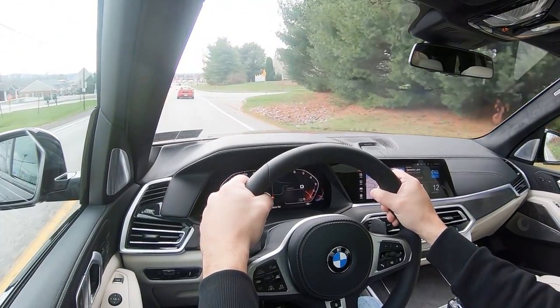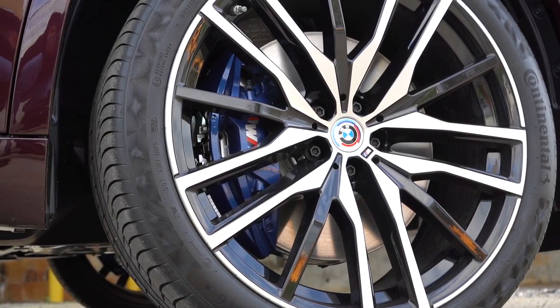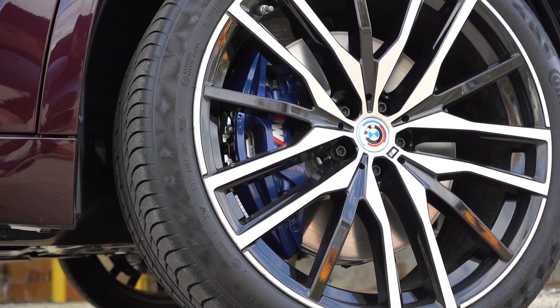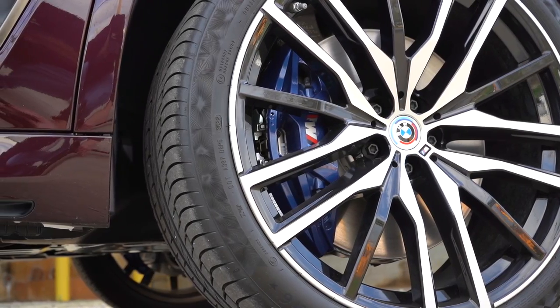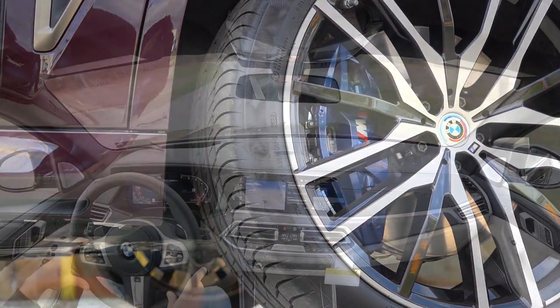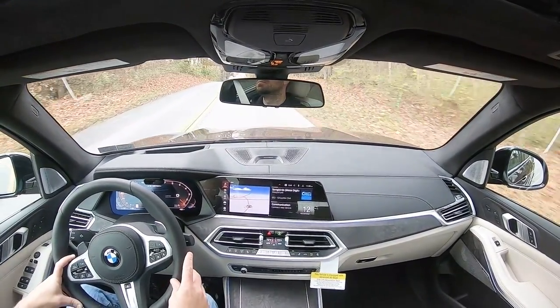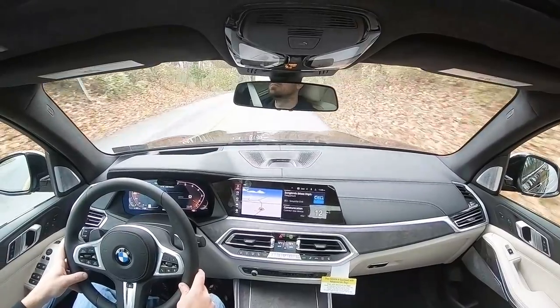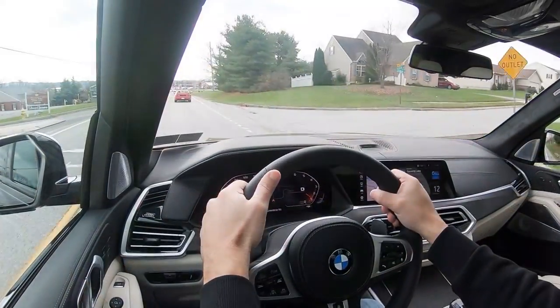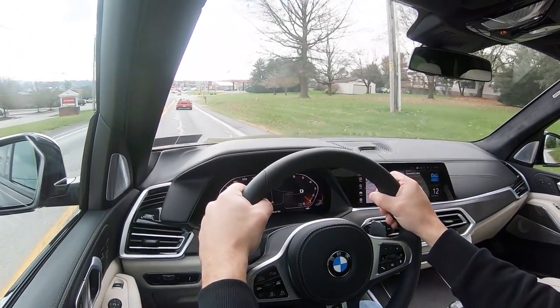Braking is equally important, so as expected you'll find four-wheel ventilated disc brakes standard across the board. M Sport brakes with either red or blue calipers come on the M50i and the M, and are optional for the 40i trim levels. From 60 mph, stopping distance comes in at 119 feet. Braking feels 100% perfectly fine — we're in an SUV so it feels perfectly fine, definitely on the firmer side.